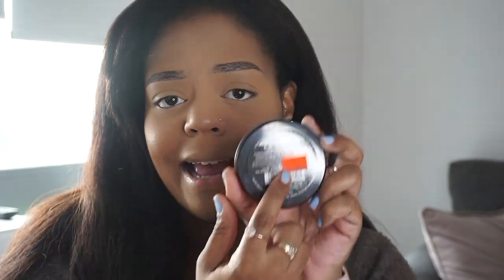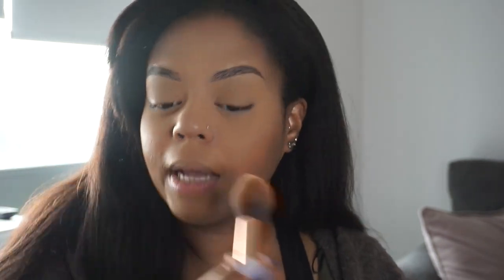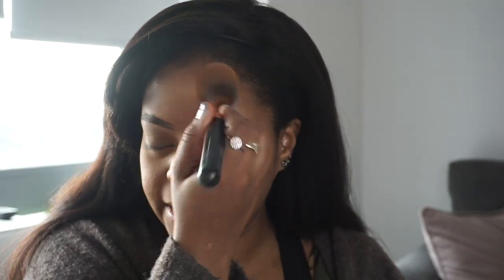Now I'm going to set the entire face with the LA Girl Mineral pressed powder in the shade Toasted Almond. I got this at my local beauty supply store — it's $4.99, super affordable. It does have a lot of kickback, but for $4.99, that's fine. I press everything into the skin using my Morphe R3 brush. This gives you coverage as well, but you can skip it if you don't like to set your face — I just like a super matte face.